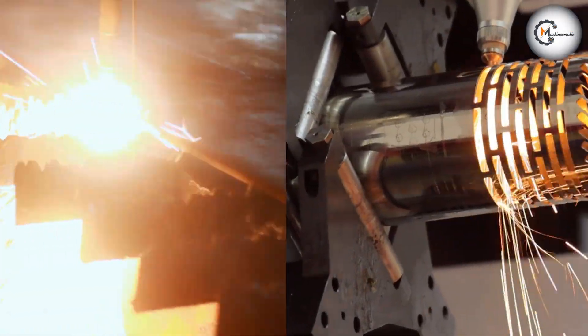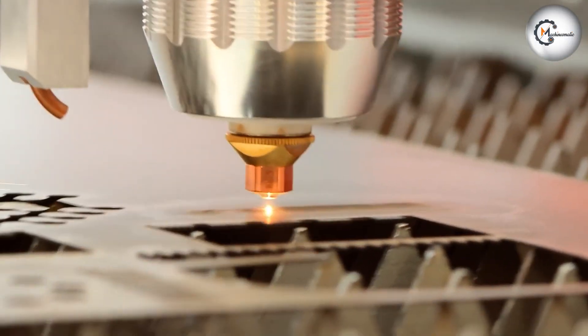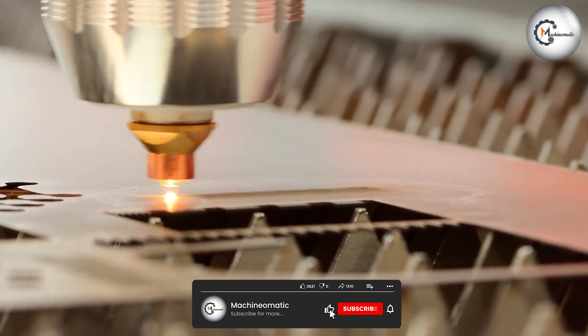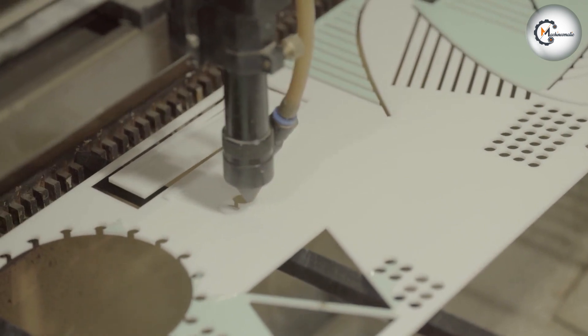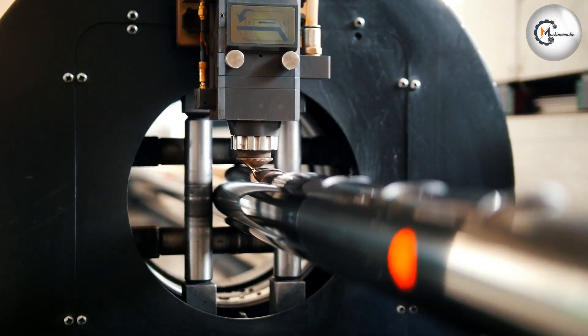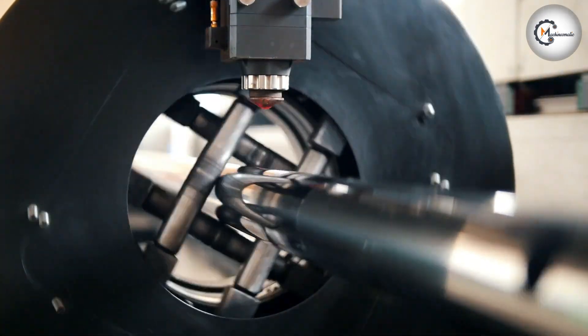Both plasma cutting machines and laser cutting machines have their advantages and disadvantages. It is important to weigh the benefits and drawbacks of each type of cutting machine and determine which one is best suited for the specific project's needs. With the right cutting machine, metal fabrication can be done with precision, efficiency, and safety. Thank you for joining us today to learn more about plasma cutting machine versus laser cutting machine.